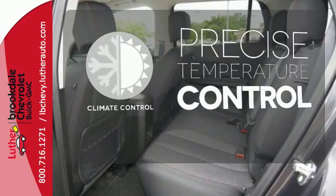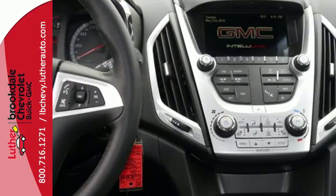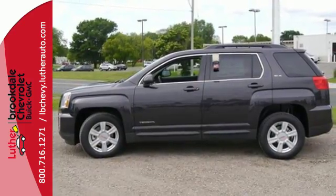Select the perfect temperature with climate control. Enjoy amazing space in a crossover SUV that treats you to a quiet, luxurious ride. Test drive it today.